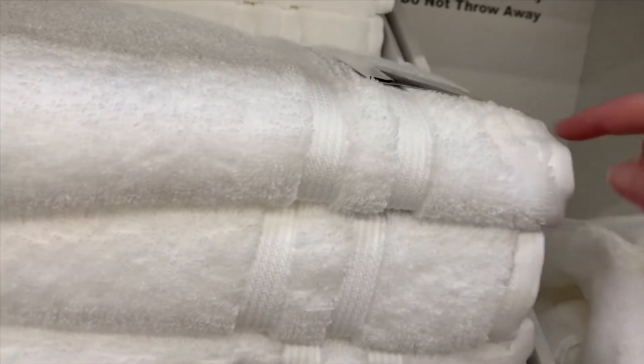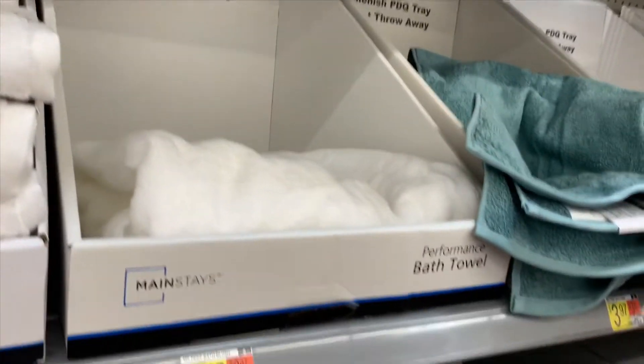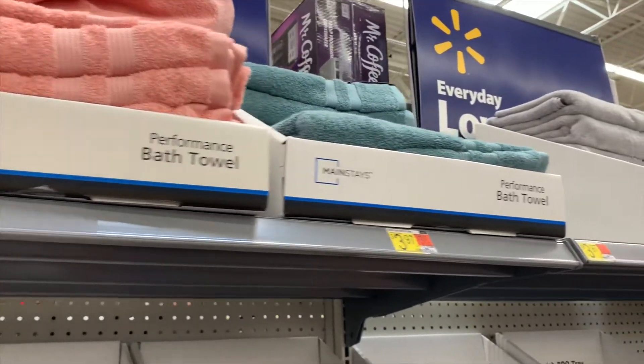If you need bath towels, Walmart has really good quality ones. These are so soft and thick — not like really thin cheap ones. And they're only $3.97! They have different colors: white, pink, green — it goes with the pattern of everything else we've looked at so far.